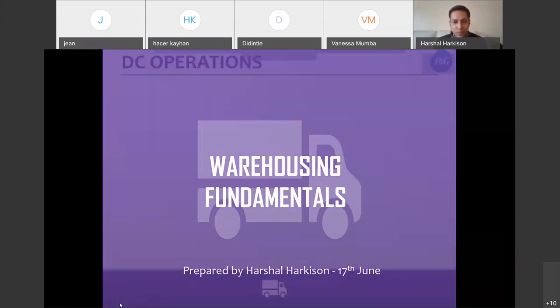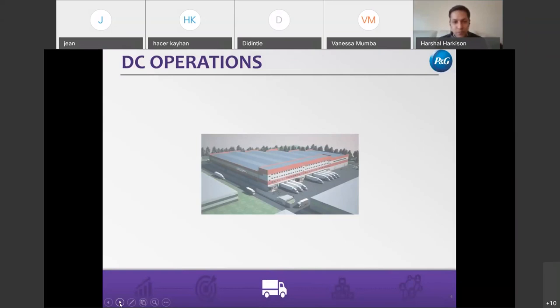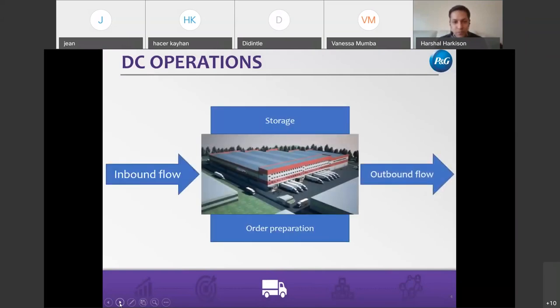Let's start with operations. There are two or three big pillars in any supply chain. One is the inbound flow. The second is storage and order preparation. And the third is the outbound. As you think about inbound, depending on where you're sourcing your product, there are a few key components to take into account — whether you're going to bring it by road, whether it's going to be on rail, whether you're producing it locally, or importing it. Those are critical elements to consider for inbound flow.